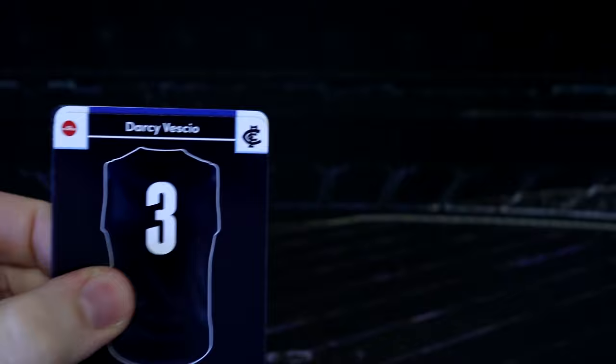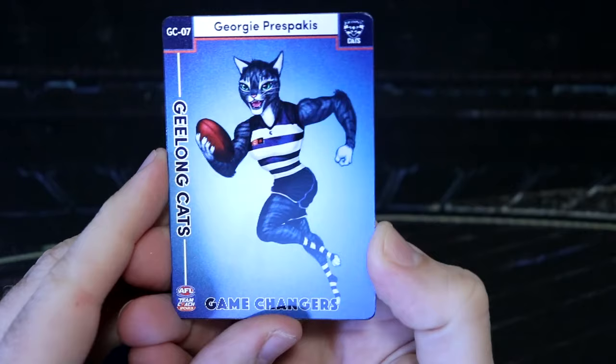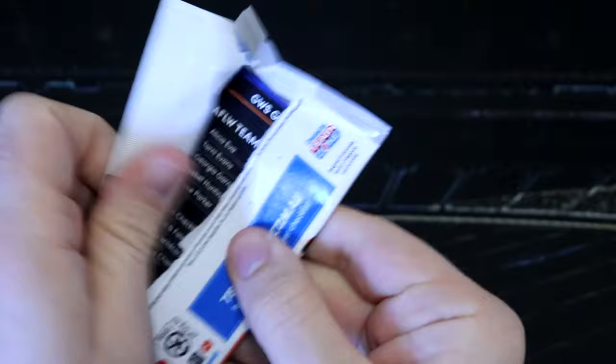We are approaching halfway. We've still got our Star Wild and our gold best and fairest to come. We've got Kathy, and we've got the Cats game changer with Georgie Presparkus. I love that. We've got Lauren Ahrens, Nina Morrison, Jasmine Garner, and Darcy Vescio for the Blues. Now of course every AFL team has an AFLW team now, so that is fantastic — everybody has a team to support.